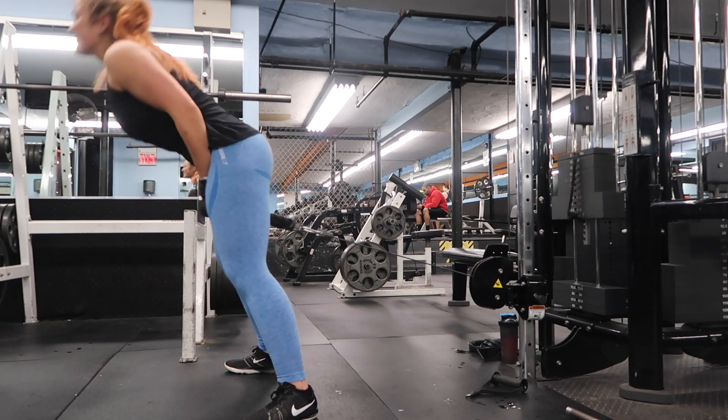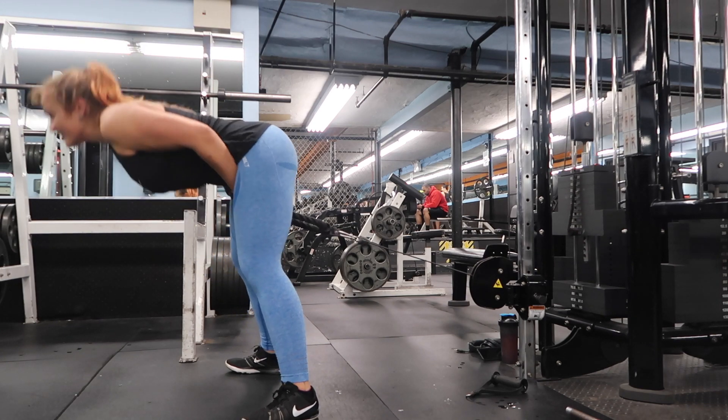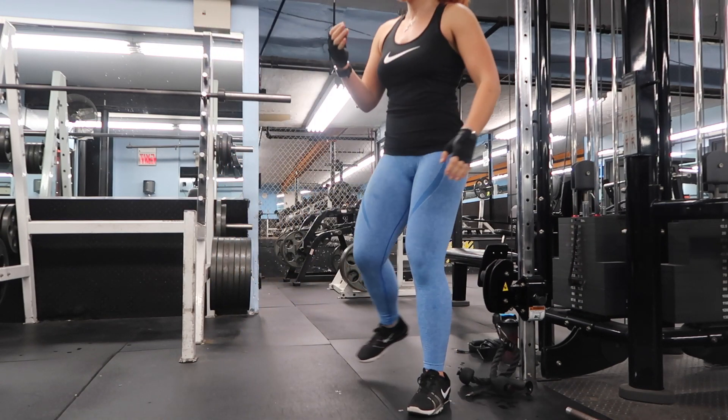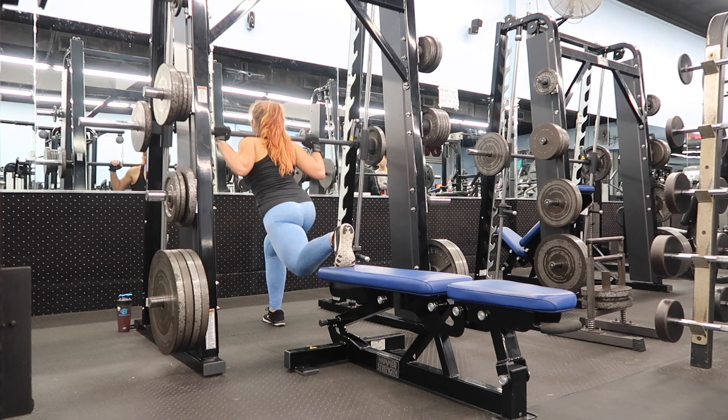For pull throughs, I aim for four sets of 20, sometimes even 30 if I'm not burnt out yet. I was using a little bit too heavy of a weight and pinched my finger, so don't be me — don't hurt yourself at the gym.